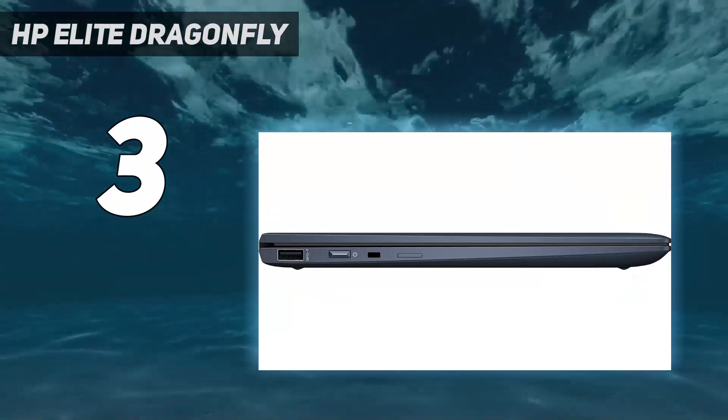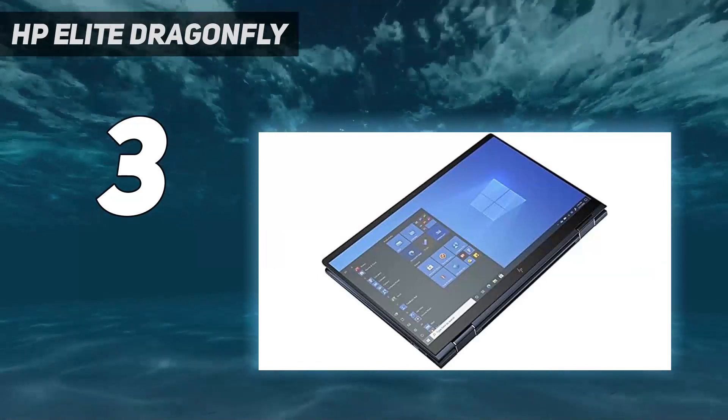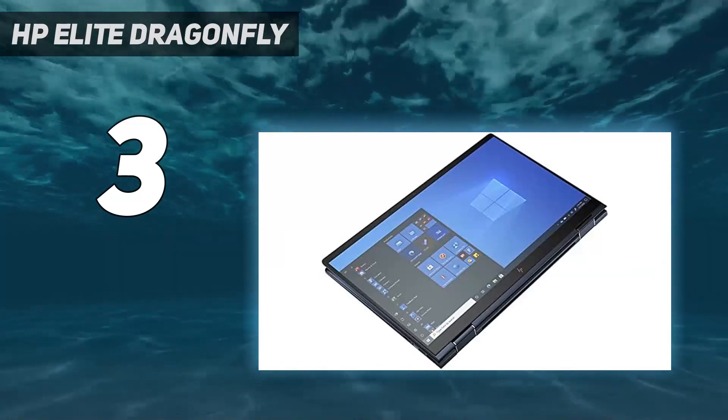Plus, that 2-in-1 form factor, touchscreen functionality, and included stylus makes it a better value than its rivals.